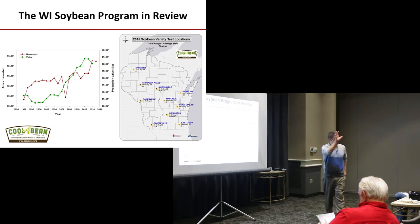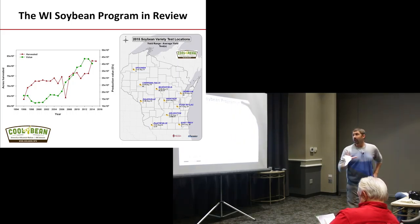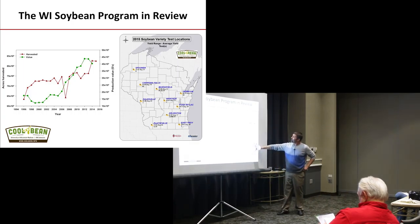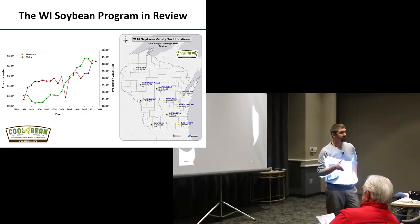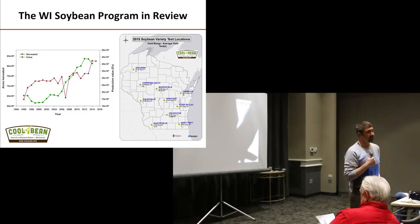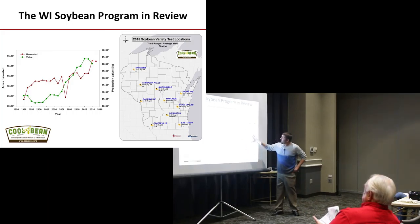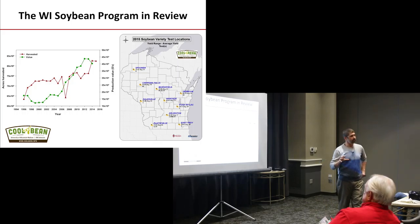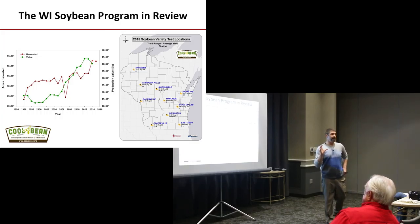For those of you not familiar with my program, I want to give a quick overview of what I do. My project is two-pronged. One of my technicians, Adam Roth, runs a variety testing program, similar to what Emerson Nafziger does across Illinois. These are the locations we run across the state. This gives me a lot of different environments and opportunities to look at maturity group differences, treatment differences, and a lot of yield environments.